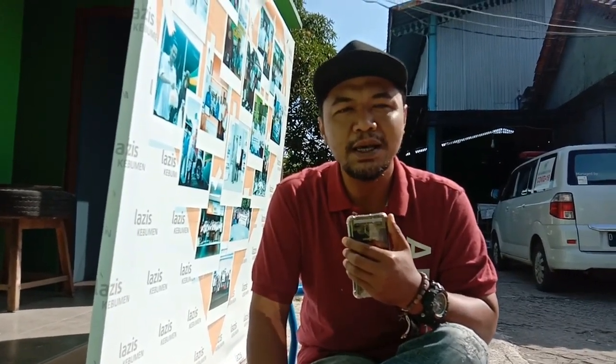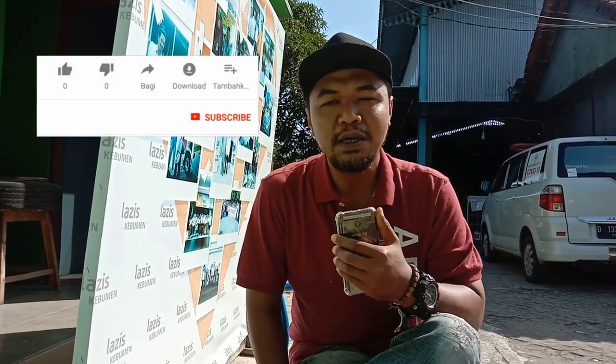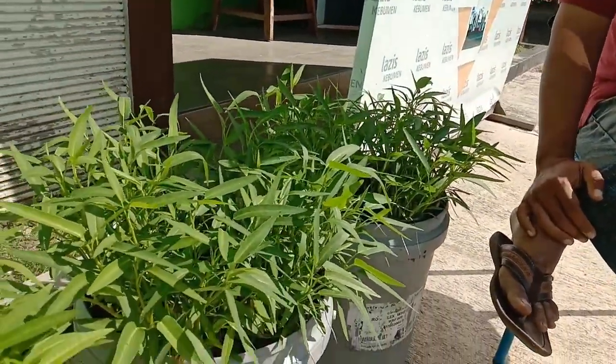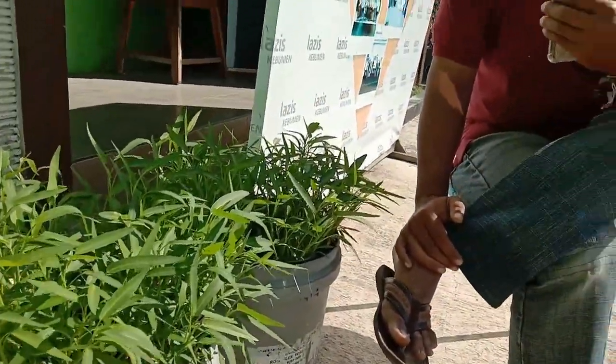Taruhlah di luar yang terkena sinar matahari pagi sampai dengan siang, bahkan sampai sore. Itu sangat penting. Di dalam ember ini makanannya itu hanya satu, yaitu dari kotoran ikan yang dibuat menjadi nutrisi yang dibutuhkan oleh tanaman. Proses pembuatan nutrisi itu terjadi secara alami ketika terkena sinar matahari dari pagi sampai sore.